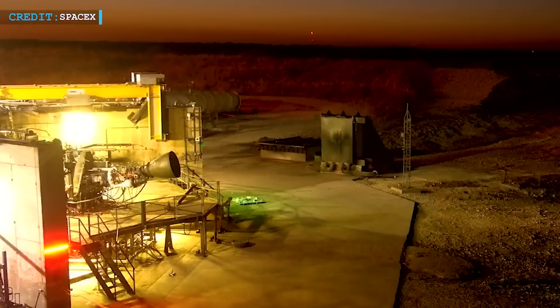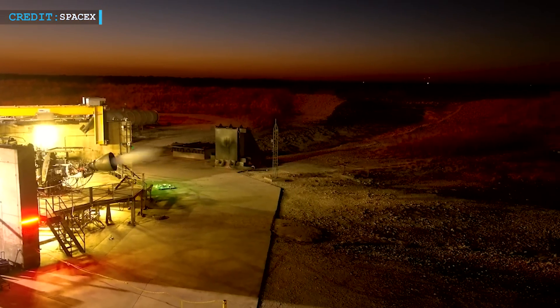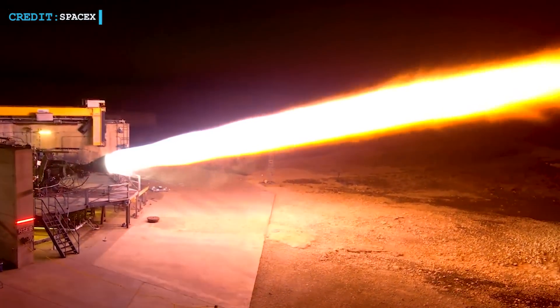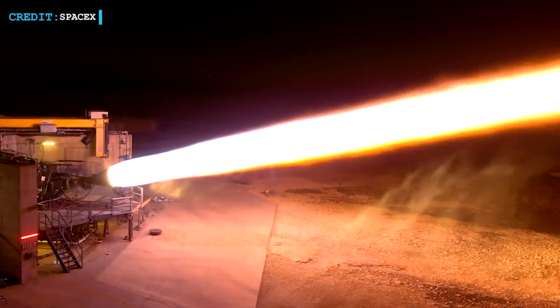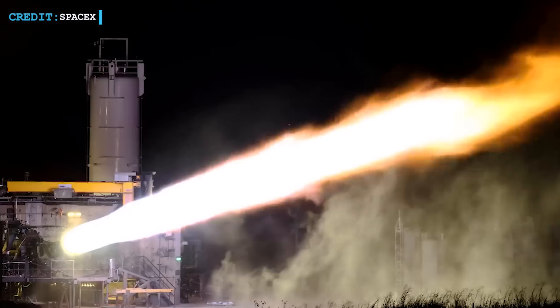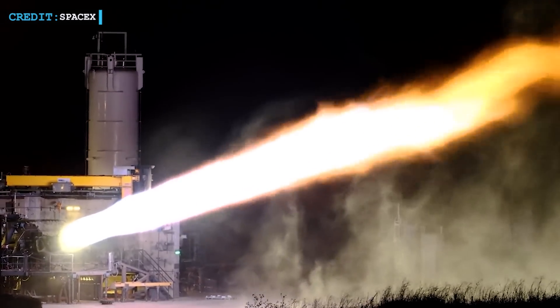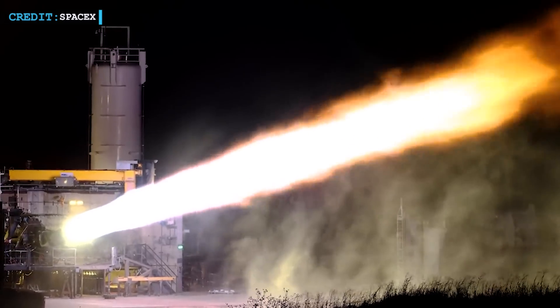On August 17, a remarkable event unfolded at SpaceX's testing facilities. A Raptor engine, known for its potency, was not just idly fired up — it was mounted on a pivot and set at a daring angle of 15 degrees. It's not easy to fathom the sheer force coursing through the system, surging through a relatively diminutive gimbal mount at such an audacious slant.